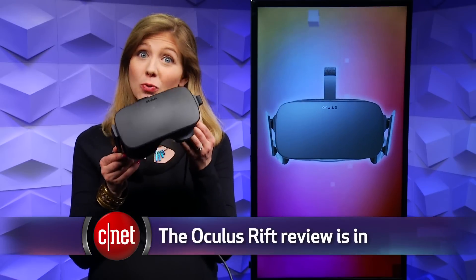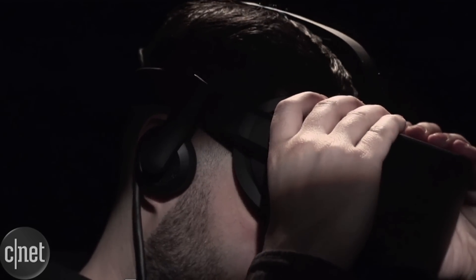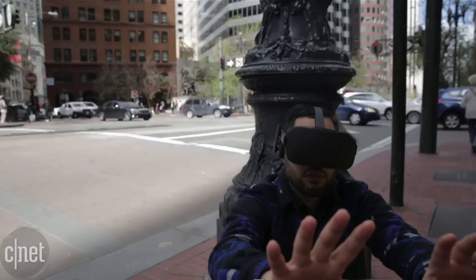Microsoft's HoloLens is not exactly virtual reality — it's more like mixed reality. But get ready for a busy few days of virtual reality discussion. The Oculus Rift is now beginning to arrive this week for those that pre-ordered the VR headset. You're going to want to check out CNET's review of the Oculus Rift, which is far from a traditional product review.